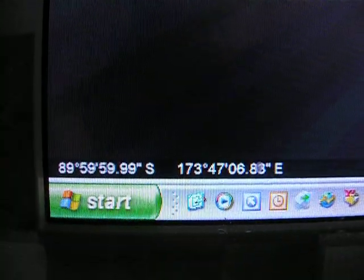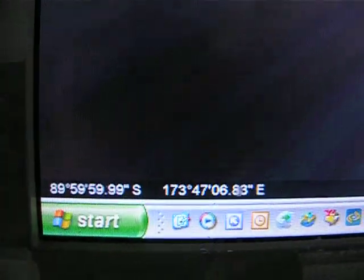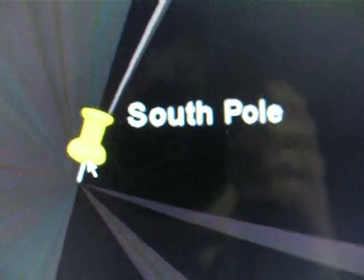I went down and got as close as I can — you can't get exactly to 90, 60, 60, zero, or whatever that would show up as 90 zero zero, but I do have the South Pole. This is as in-focus as I can get.